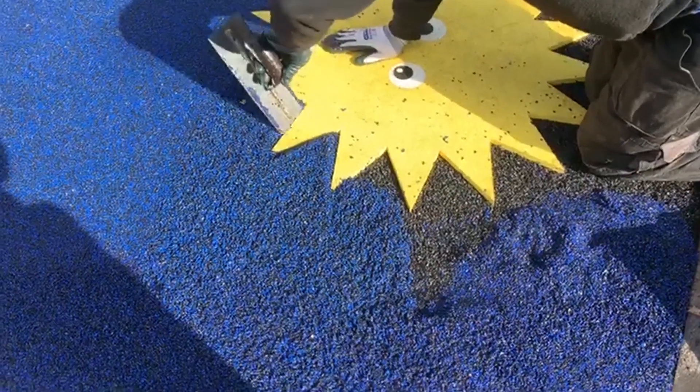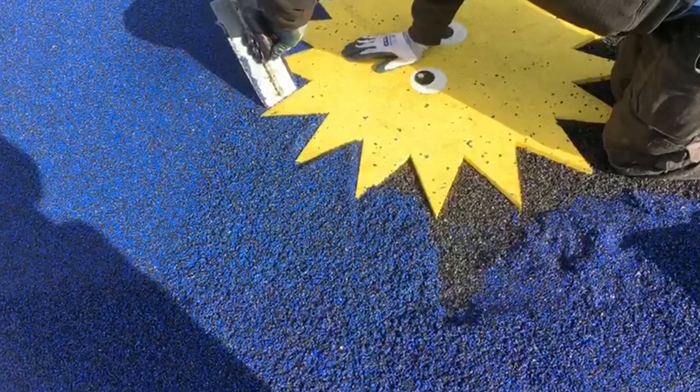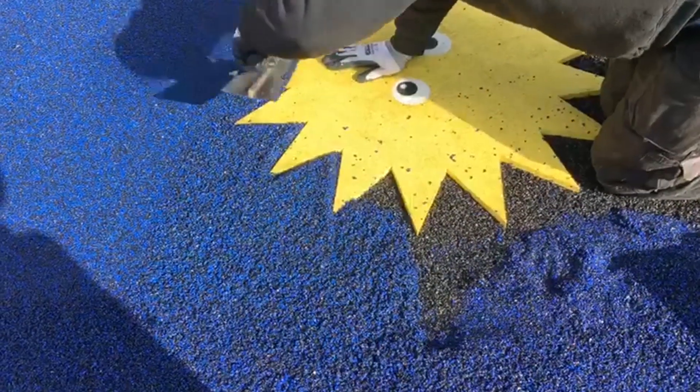Wetpour is also a very popular surface choice because of the fact that it's porous, which means rain is simply absorbed by the Wetpour itself during rainy seasons. It's because of this that Wetpour is so well suited to outdoor facilities here in Britain.